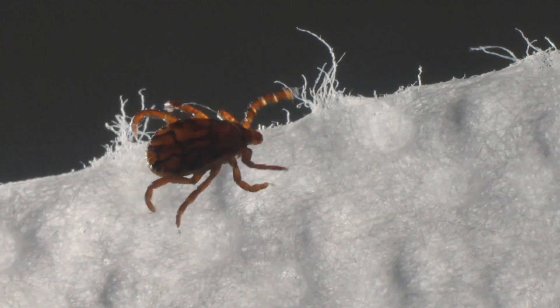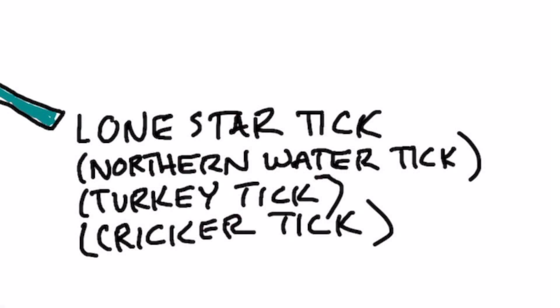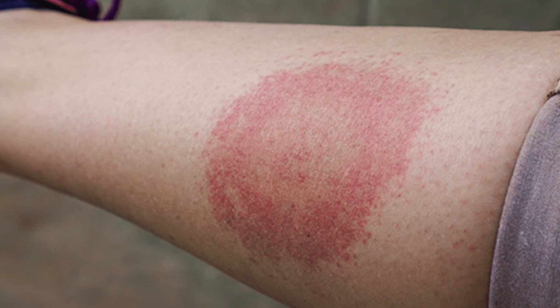There's also another tick that can give you a rash that doesn't even look like a bullseye — it's just a regular rash. That comes from something called a lone star tick, also known as the northern water tick, the turkey tick, or the cricker tick. So just because you get a rash or a bullseye rash doesn't mean you're going to end up with Lyme.